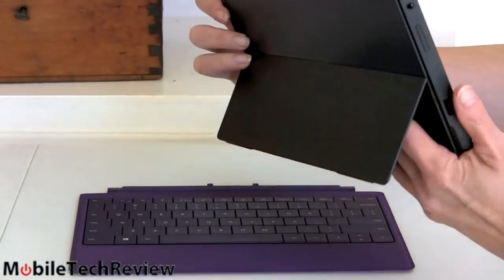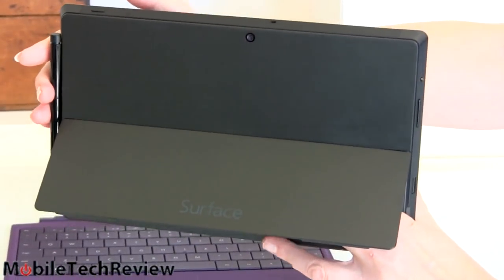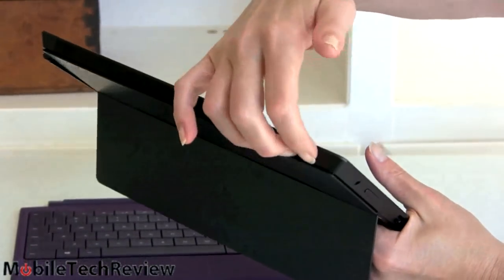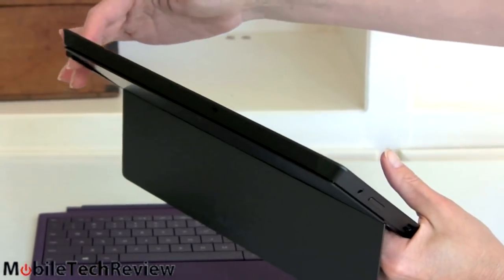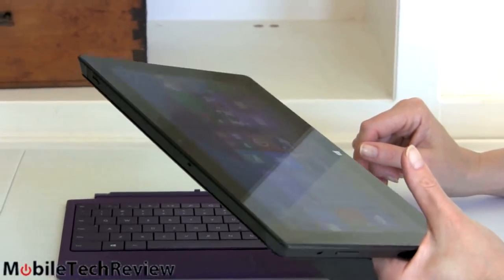Taking a look at the side, it's the same color as the last one, same size, same weight — still 2 pounds and 0.53 inches thick. It still has the same air gap for ventilation around the sides, and the same 10.6-inch 1920 by 1080 full HD display.